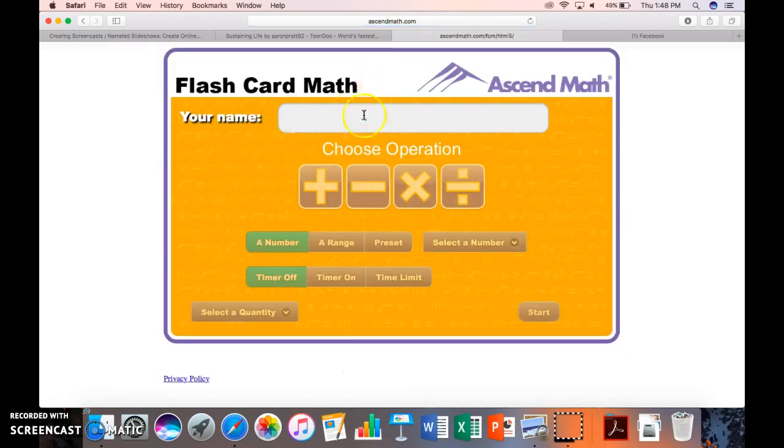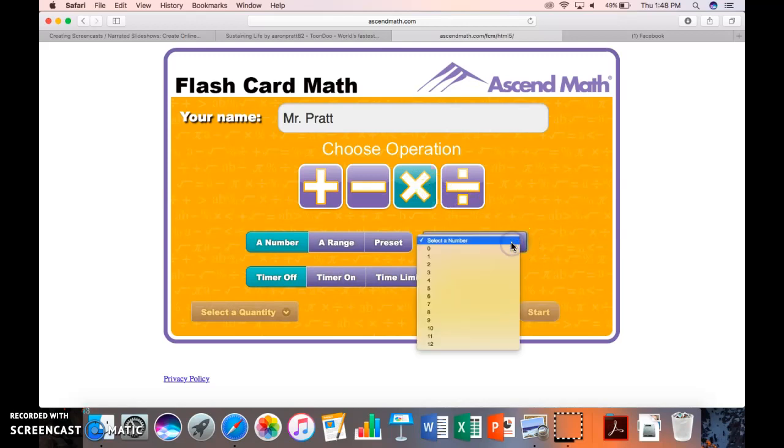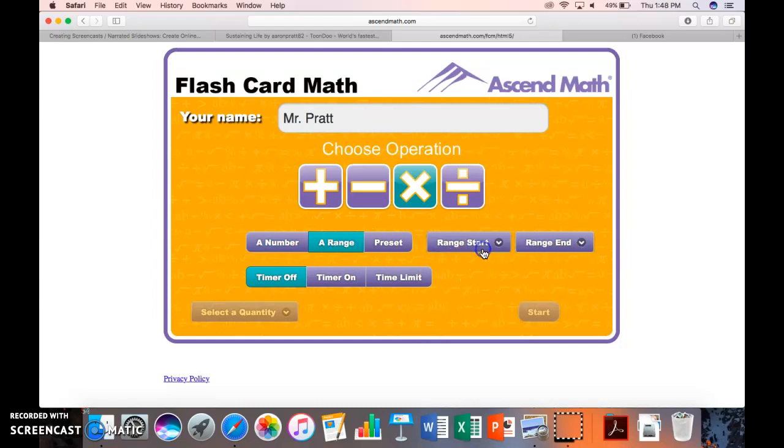Now I can do anything I want. I'm going to go as Mr. Pratt — I really need to practice my multiplication. Is there a specific number I want to focus on? Not necessarily. Let's do a range, starting with the zeros and ending with the twelves — let's just do everything. Timer on? Yeah, let's do a timer.